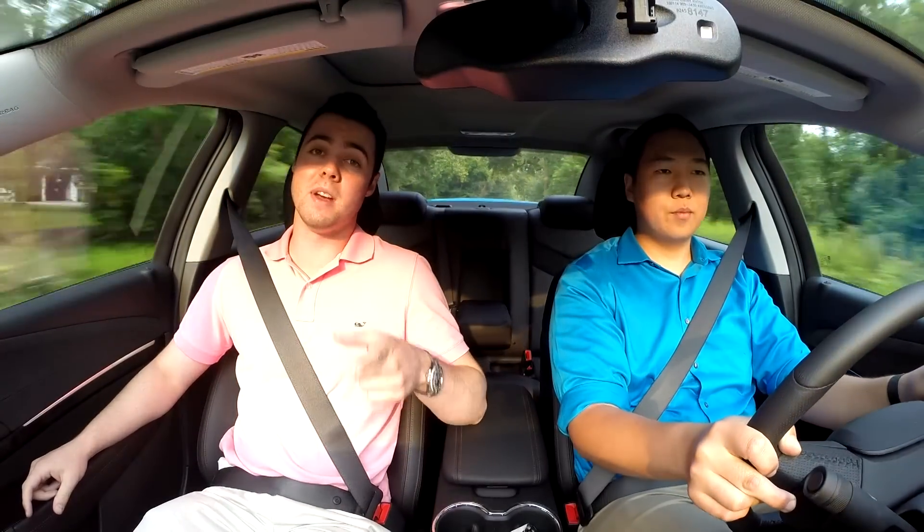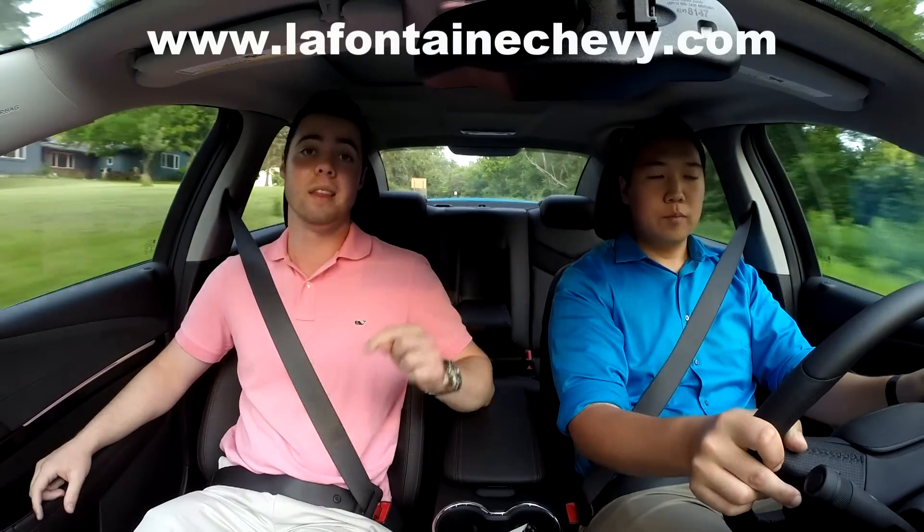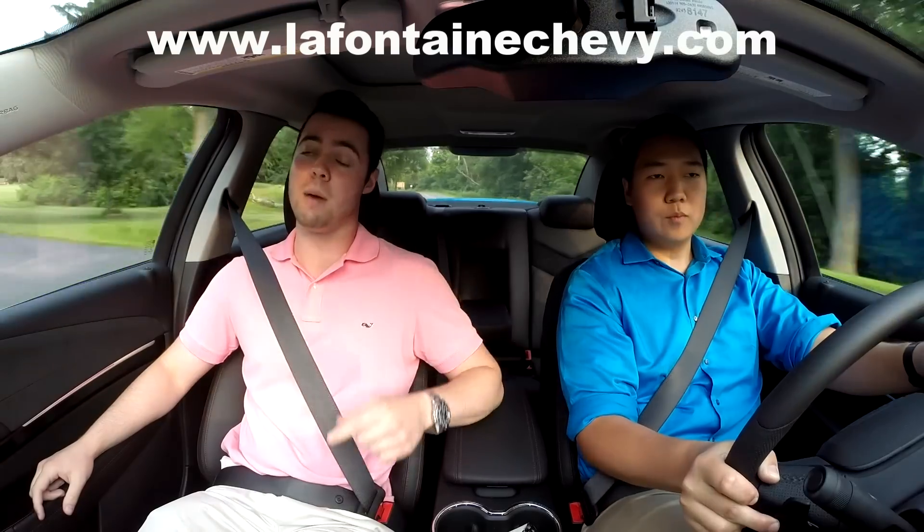Well, hope you enjoyed this video. As always, please browse our channel and subscribe, and follow us on Instagram and Facebook. Special thanks to LaFontaine Chevy of Dexter, Michigan for making this video possible. This car is available there now — I bet you'll be impressed if you test drive it.